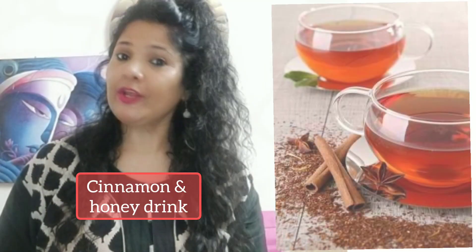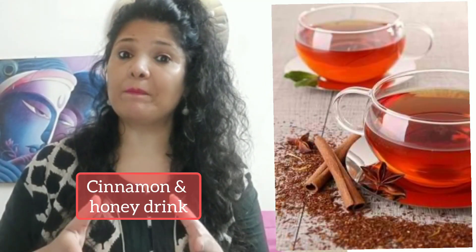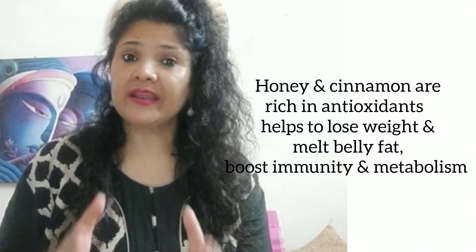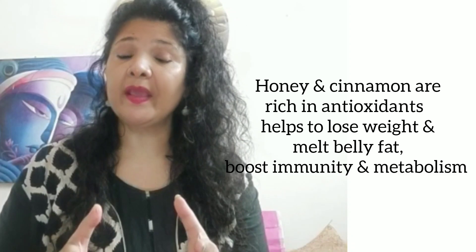The second is dal chini and shahid drink. This is to reduce our belly fat and control our weight. There are so many antioxidants that prevent our body from free radicals.